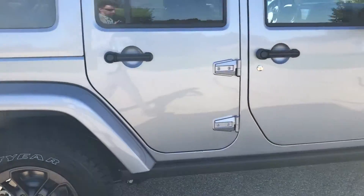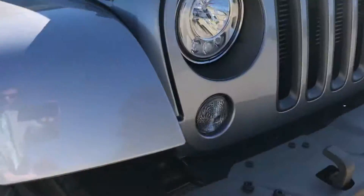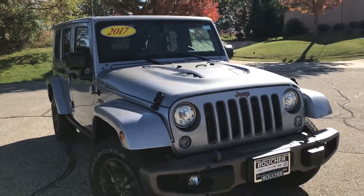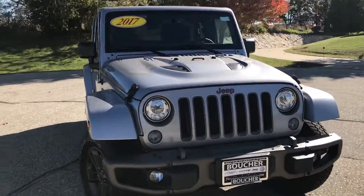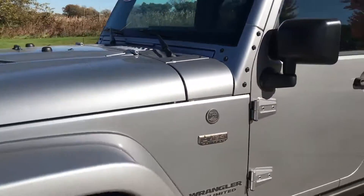This is going to have the rock rails along the sides here, steel bumpers which are awesome, taken right off the Rubicon Hard Rock, the beautiful hood from the Hard Rock as well. This is also going to come with brand new LED lights for 2017 — they are insanely bright.